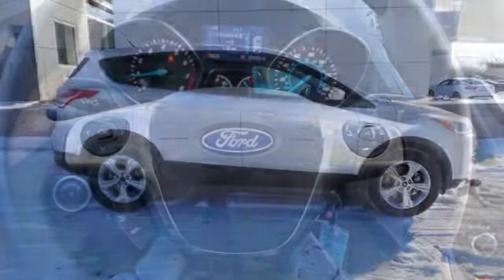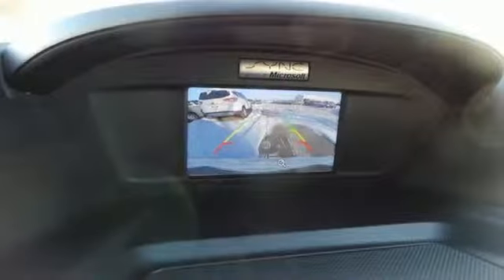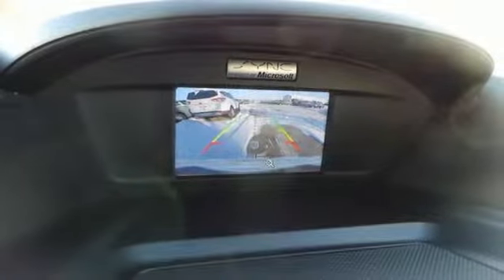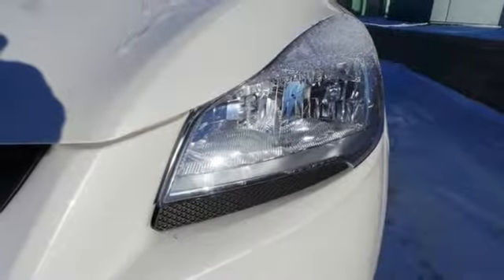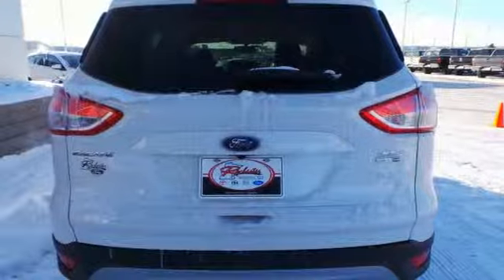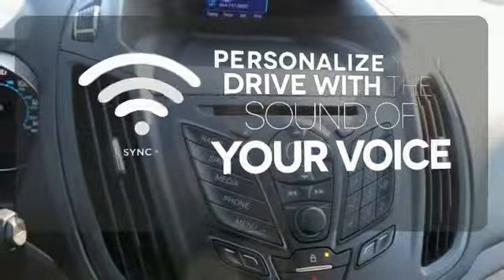plus it's packed with plenty of safety features, including multiple airbags, torque vectoring control, and advanced track with roll stability control. Other convenient features include a split-folding rear seat, low-tire pressure warning, and MyKey system. Personalize your drive with voice-activated sync technology.